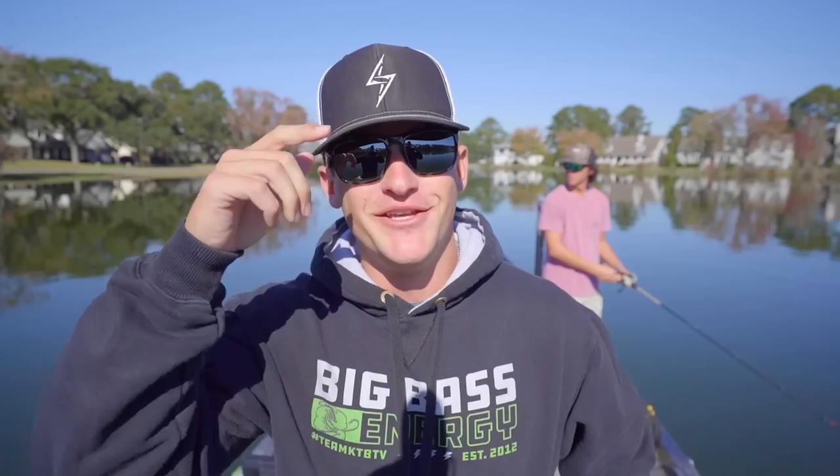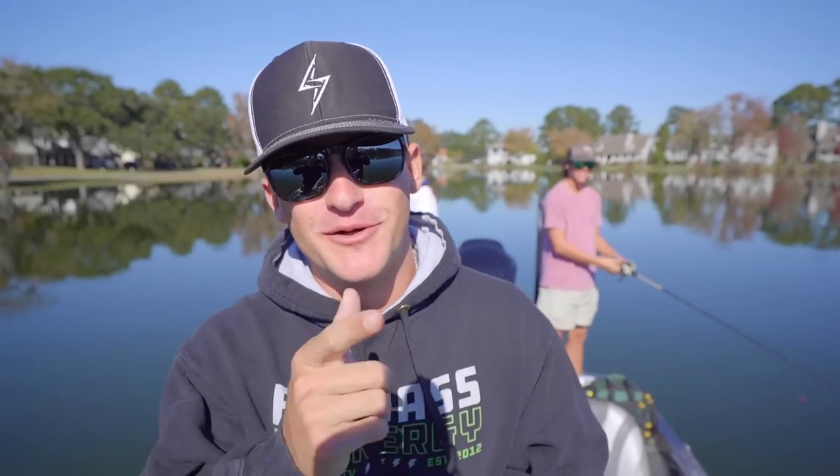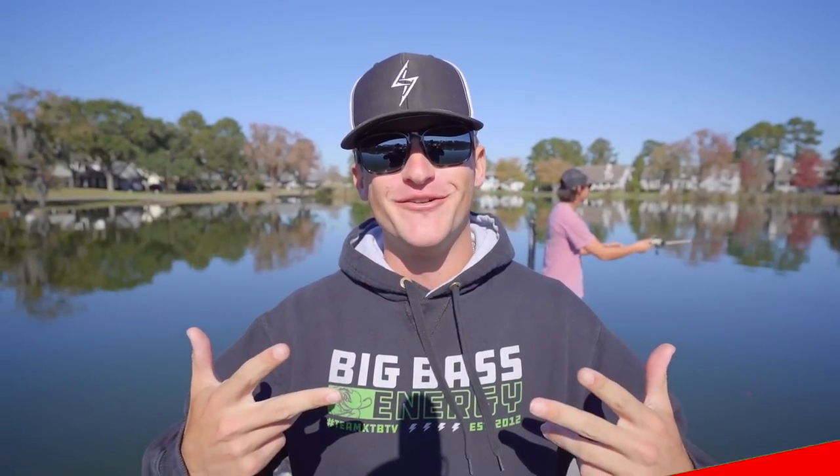That's a freaking tank! Yo, what's poppin' people, welcome back to another episode of Kicking The Bass TV. If you guys are new to the channel, hit that subscribe button, hit the notification bell, also hit the like button if you guys have been enjoying the content.